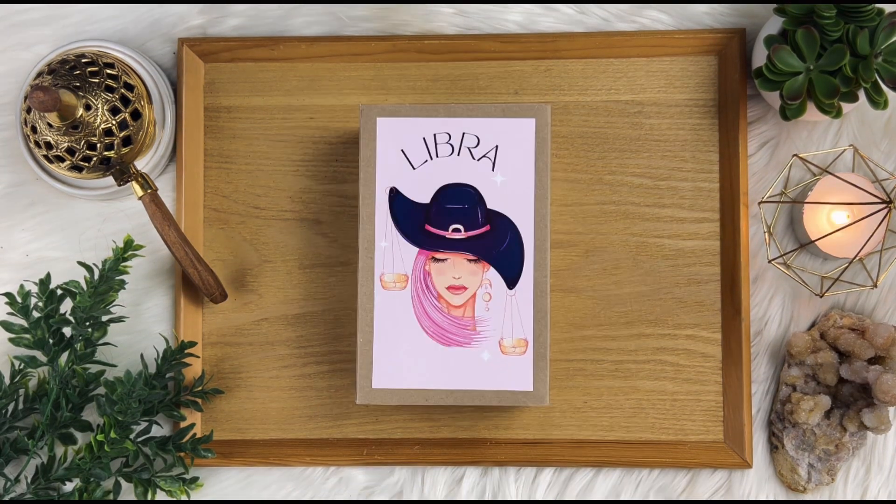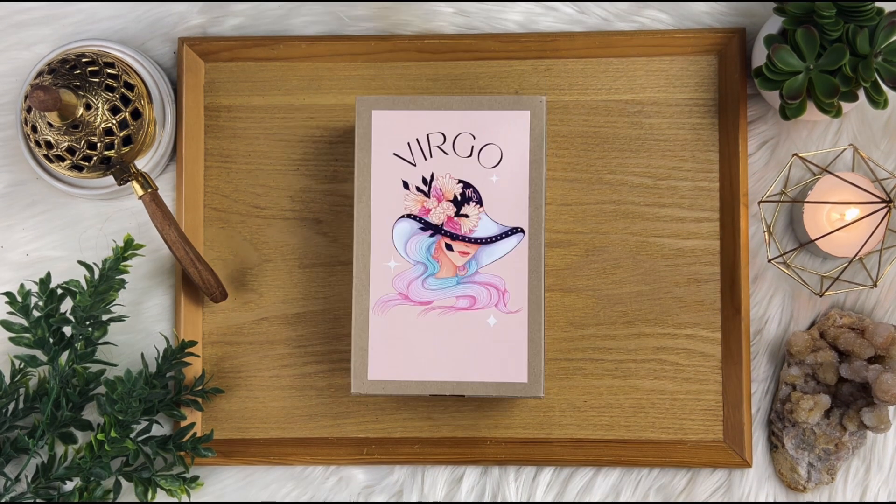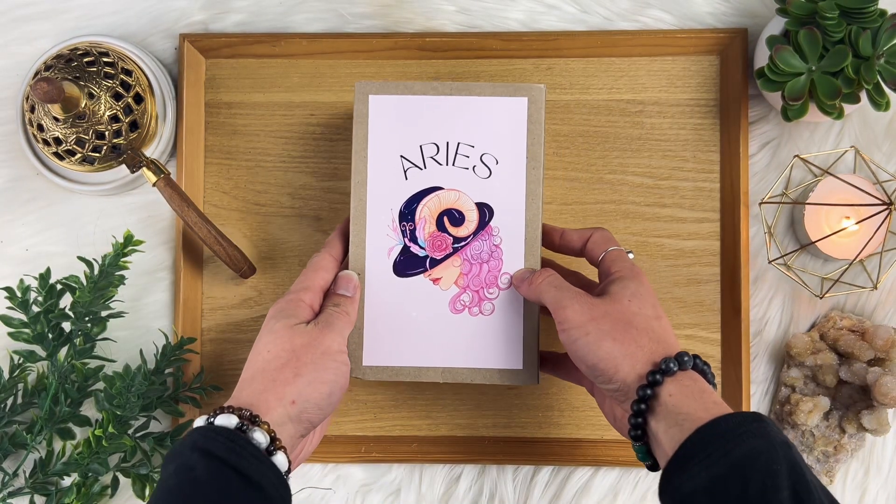Introducing our new and improved Zodiac sign boxes, perfect for those into the magic of the Zodiac. Get yours today for only 449 Rand.